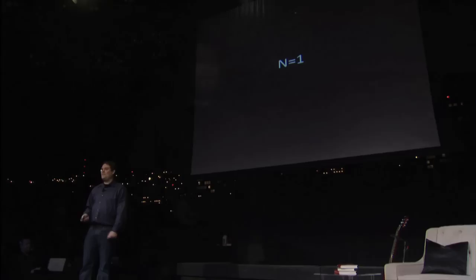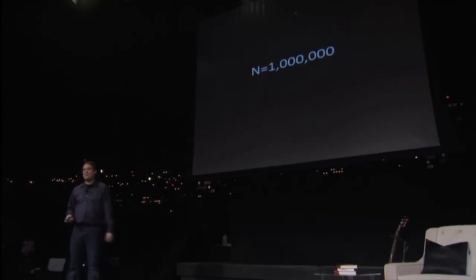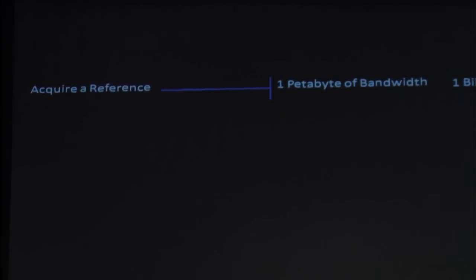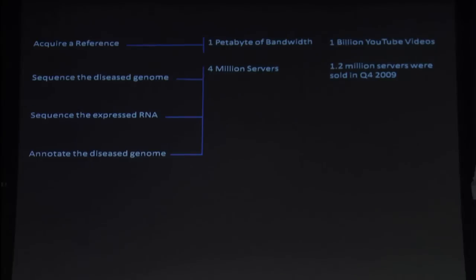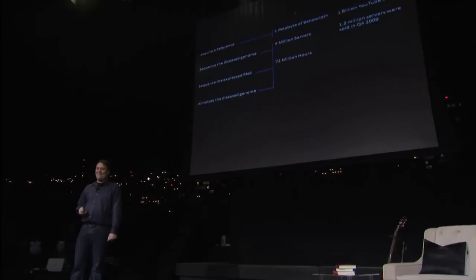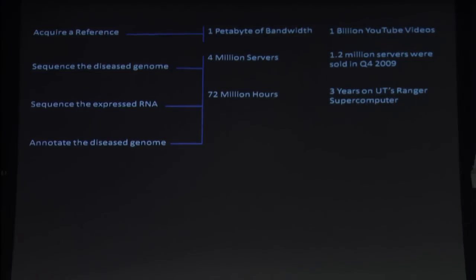What I was just talking about was one sample — me going in one day. Now, what happens when we're doing a million samples a day, when this is a normal clinical procedure? The numbers get a lot bigger. The amount of reference traffic we'll be moving around the internet will be about a petabyte of data a day — about a billion YouTube videos. We'll require about four million servers to process a day's worth of genomic data, which is about as many servers as are sold yearly globally. It'll require about 72 million hours of compute time, which would take about three years on the UT Ranger supercomputer — one of the fastest in the world — to process the data from a single day of clinical genomics.